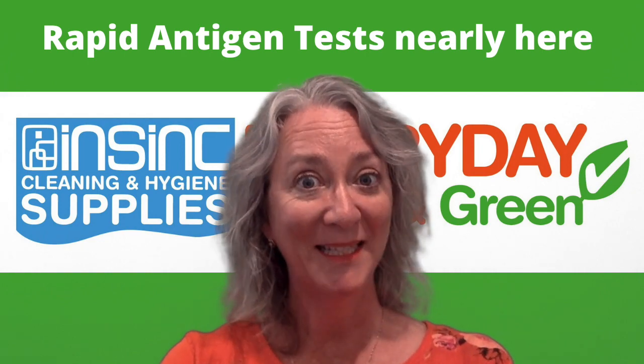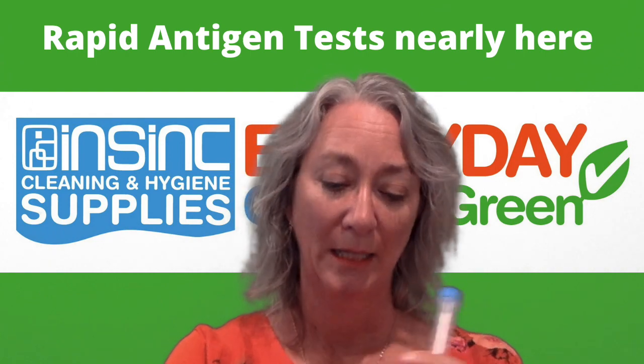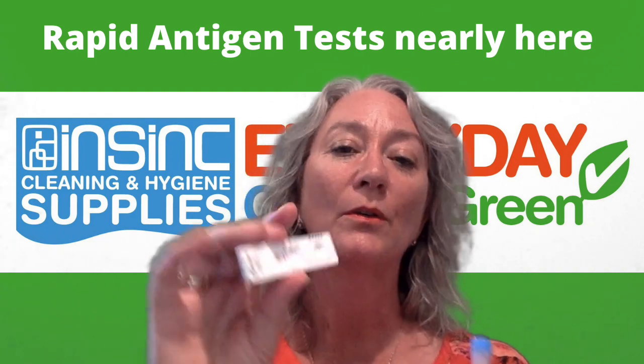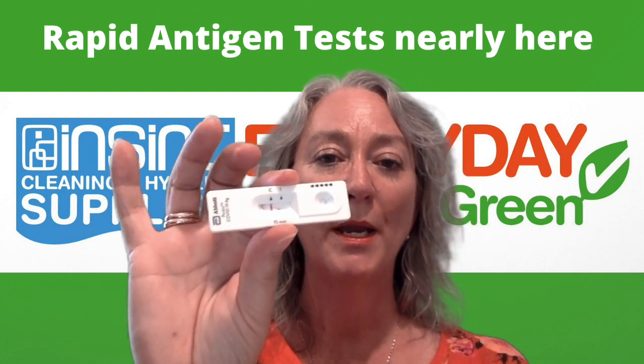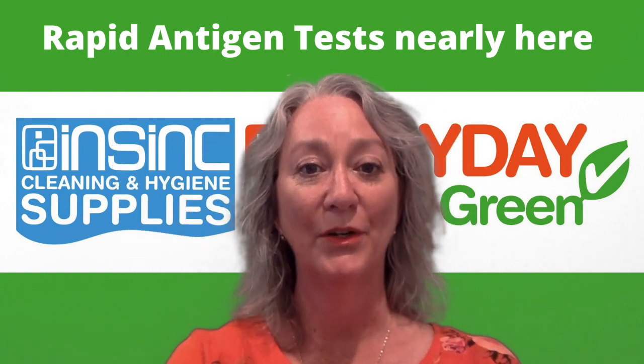I did a test today from a different brand. This is the kind of results that you get — it's a little bit like a pregnancy test. For me, 1.9 means negative, so no coronavirus here.